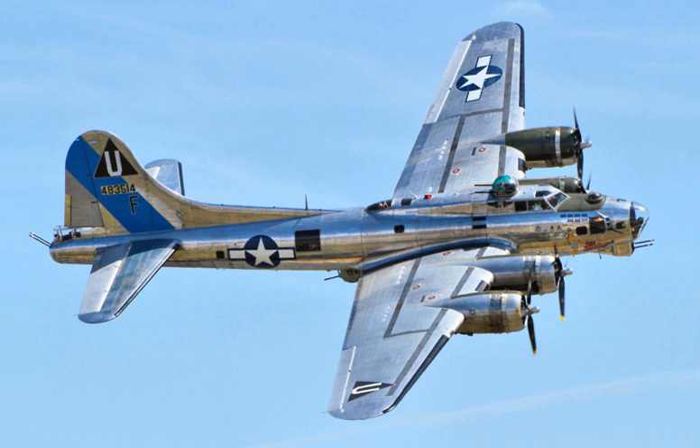The prototype B-17, with the Boeing factory designation of Model 299, was designed by a team of engineers led by E. Gifford Emery and Edward Curtis Wells, and was built at Boeing's own expense. It combined features of the company's experimental XB-15 bomber and 247 transport. The B-17's armament consisted of five .30 caliber machine guns, with a payload up to 4,800 pounds of bombs on two racks in the bomb bay behind the cockpit. The aircraft was powered by four Pratt & Whitney R-1690 Hornet radial engines, each producing 750 horsepower at 7,000 feet.